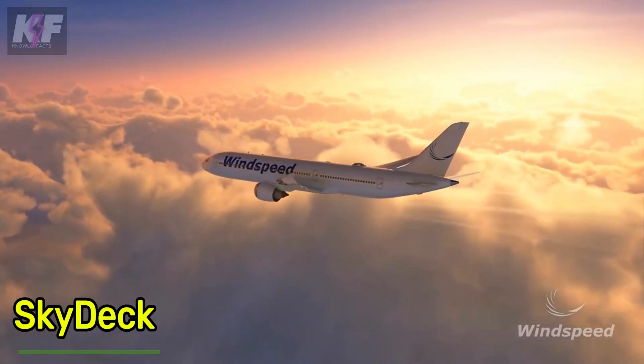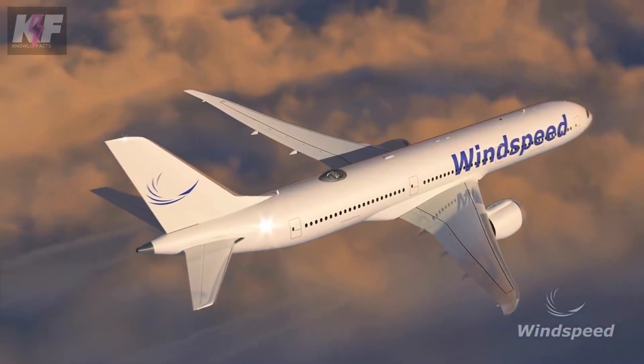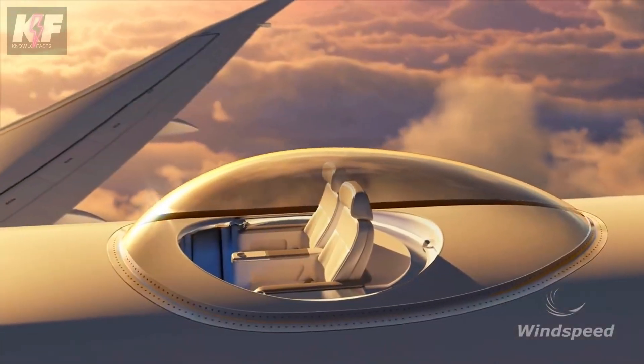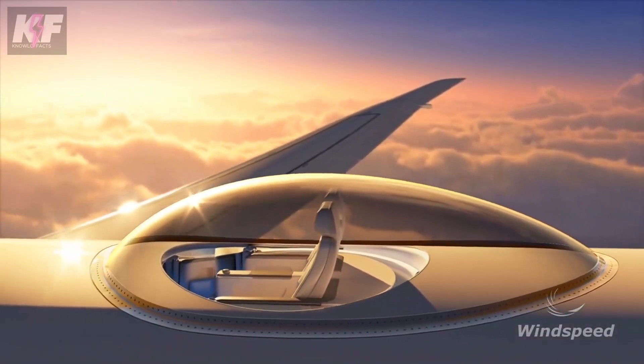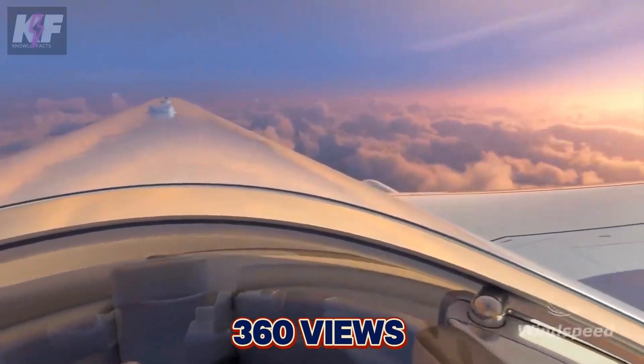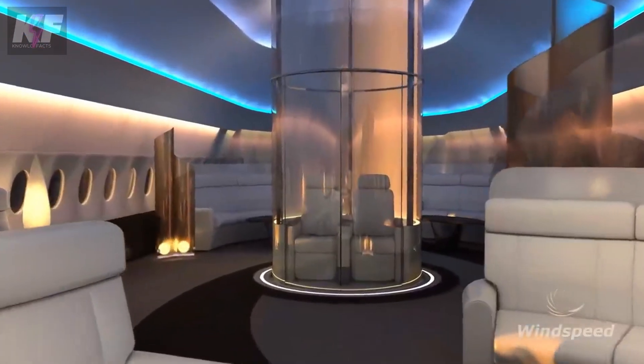Skydeck is a unique and patented concept designed to enhance airplanes. It can be integrated into any aircraft, from small business jets to large long-haul airliners. The concept involves installing a transparent capsule with seats in the tail section of the plane, providing passengers with stunning 360-degree views in comfort — premium seats that add an exclusive luxury feature for airlines.